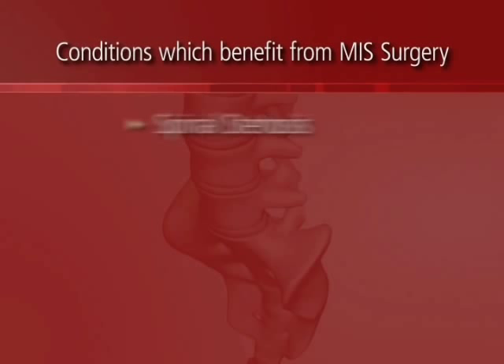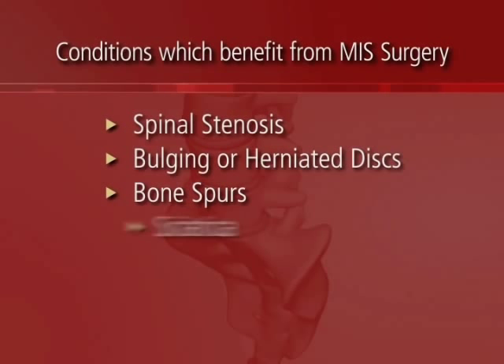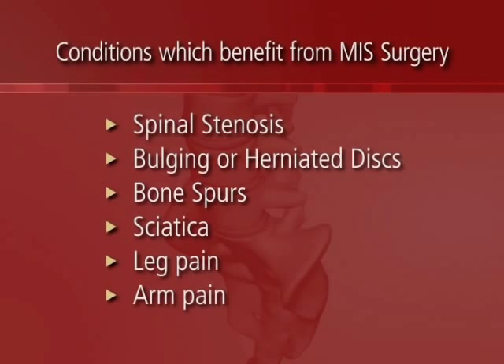The conditions that may benefit from minimally invasive surgery include spinal stenosis, bulging or herniated discs, bone spurs, sciatica, leg pain, and arm pain.